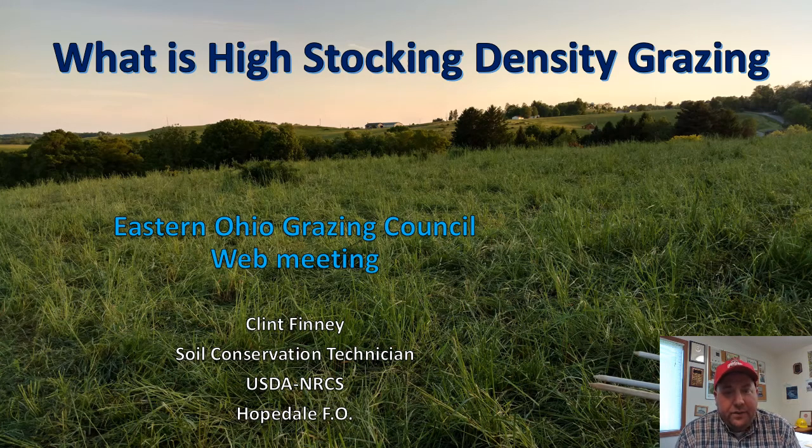Hello everyone, this is Clint Finney again for the Eastern Ohio Grazing Council web presentation from May 21st, 2020. This week I decided to talk about what high stocking density grazing is. In the last few presentations we've touched on it, and some of you may be asking what it really is and how it relates to you. There's no real book or place to go read the actual definition, so you're getting the Clint Finney definition of what I feel it is.